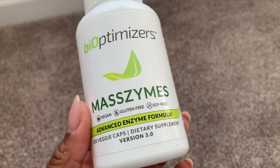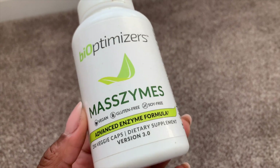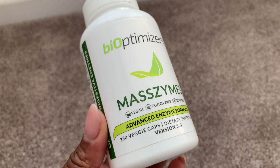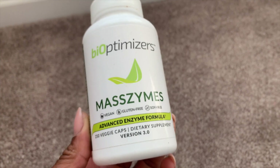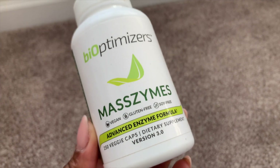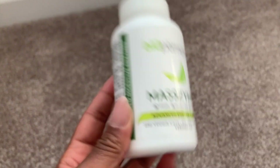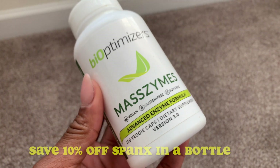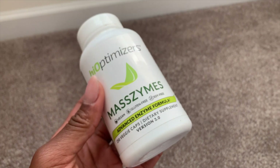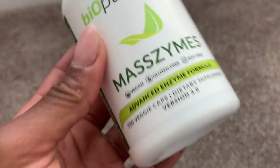This is BiOptimizers MassZymes, a digestive enzyme supplement I take two to three before any meals or protein shakes. It helps me digest a lot better. I call this Spanx in a bottle — if you get indigestion, if you are bloated, if you have a problem absorbing nutrients from your food, this is it. I have a link to save 10% on your purchase. I've been using this since the summer; it helps keep me snatching my dresses and feeling better after a large meal. Already onto my next bottle.